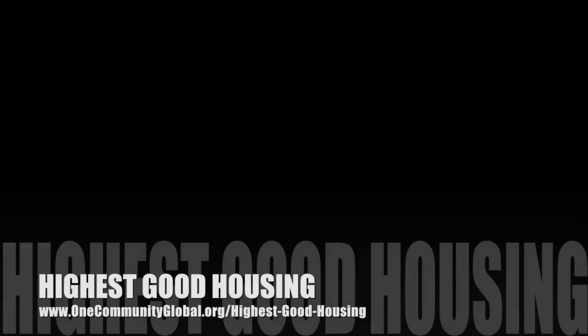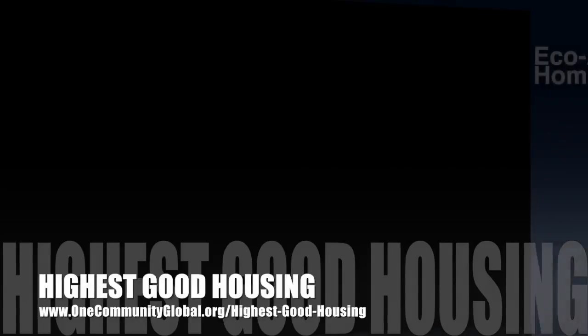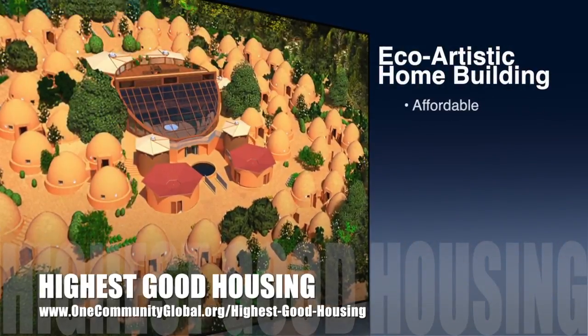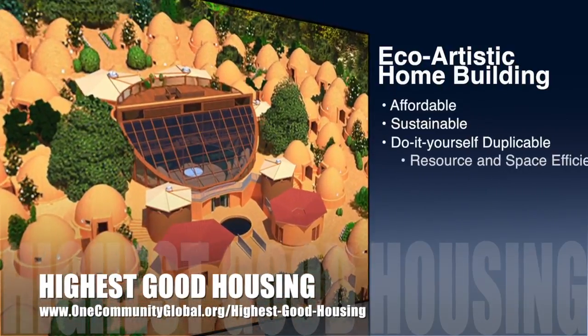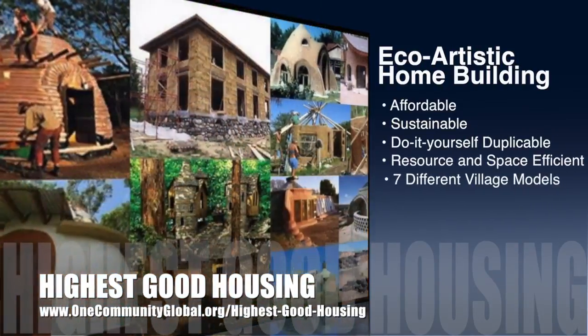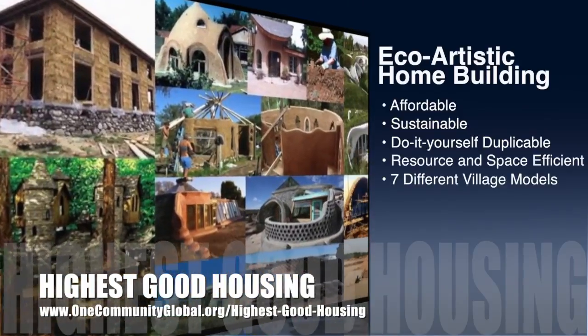One Community's approach to highest good housing is eco-artistic home building that is affordable, sustainable, do-it-yourself, duplicable, resource and space efficient, and consists of seven different sustainably constructed village models.